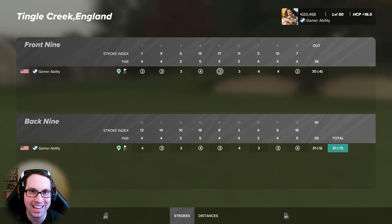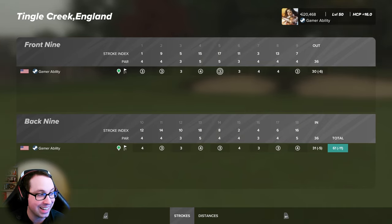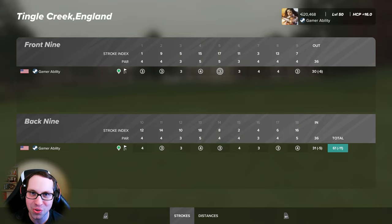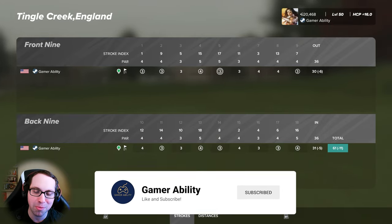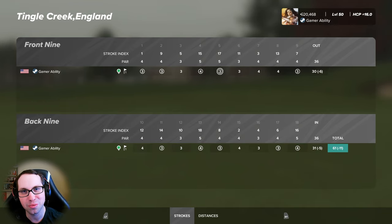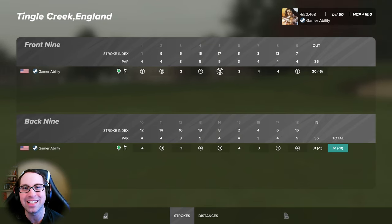On PGA 2K23 we've got the career mode series video coming tomorrow. There's plenty of other PGA 2K23 and other gaming content — the EA Sports career mode series right now in the Tour Championship for an epic finale of Ryan Gamer's rookie season, MLB The Show 24 career series, NHL 24, WWE 2K24. Thank you all for all the support. If you got some enjoyment drop a like, subscribe for more, and check out my second channel Gamer Ability — link in the description. I'll see you in the next video — have a fantastic day everybody.